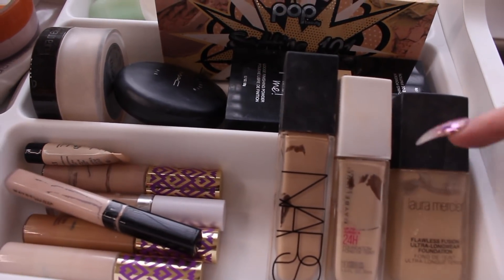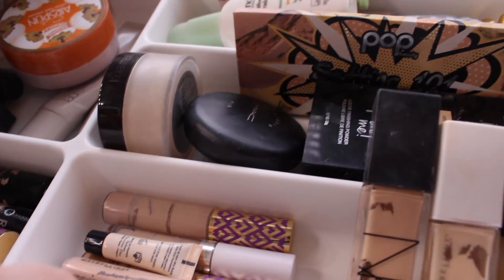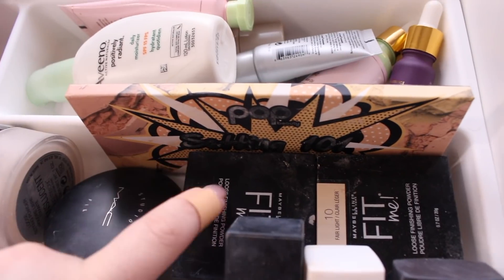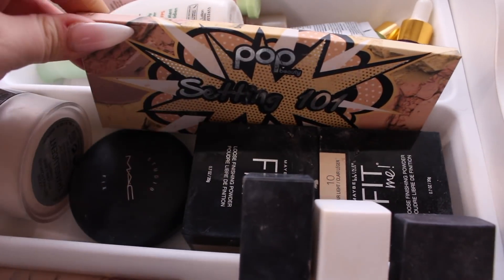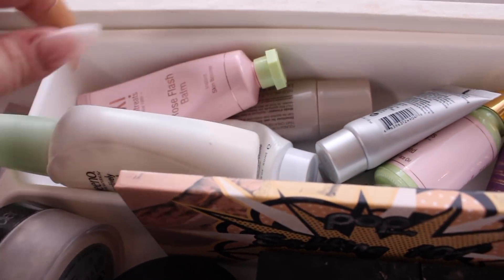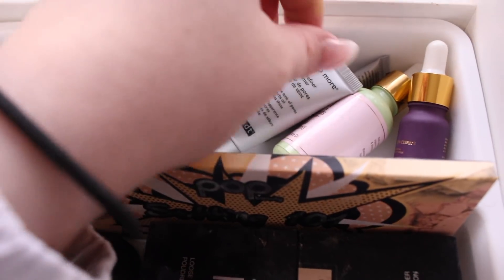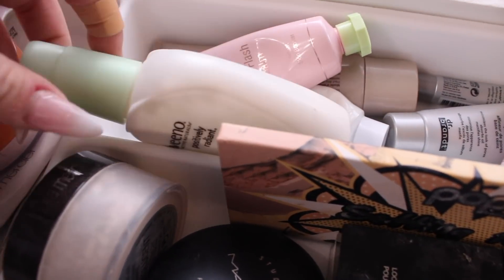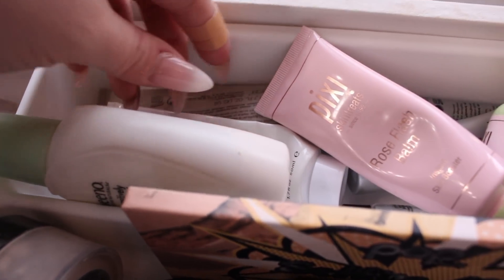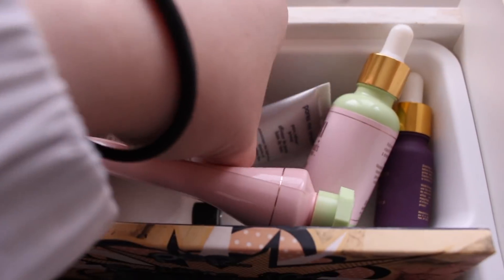Then I have some powders — the Laura Mercier, MAC Studio Fix, and two Maybelline Fit Me in shades 05 and 10. Then my Pop Beauty Setting 101 palette. I have all my everyday primers here — moisturizing ones and my everyday one for my T-zone. Then some face oils: the Aveeno Positively Radiant Daily SPF Moisturizer, the Pixi Rose Flash Balm, the Glossier moisturizer, Whamisa moisturizer, and my favorite for my T-zone, the Dr. Brandt Pores No More.